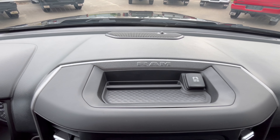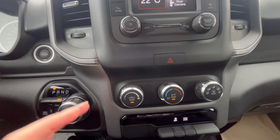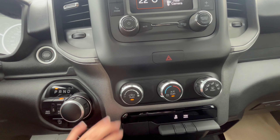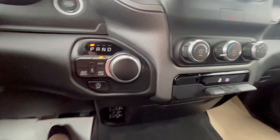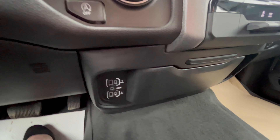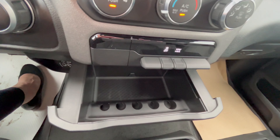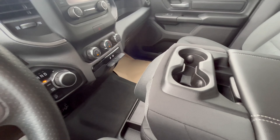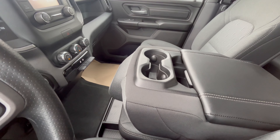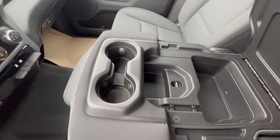A bit of storage up here with a 12 volt plug-in, some of your comfort features down here for your vents, you also have a plug-in down below, as well as storage.